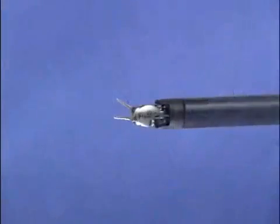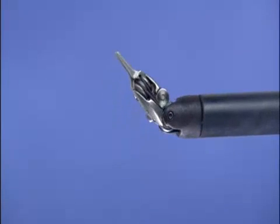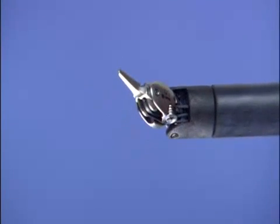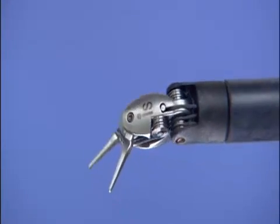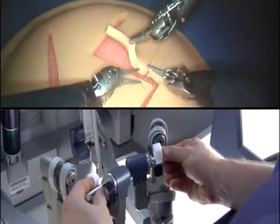The DaVinci EndoWrist instruments are designed with a unique wristed architecture that provides seven degrees of freedom for a range of motion greater than even the human wrist. This proprietary design enables surgical maneuvers impossible with conventional laparoscopic tools.